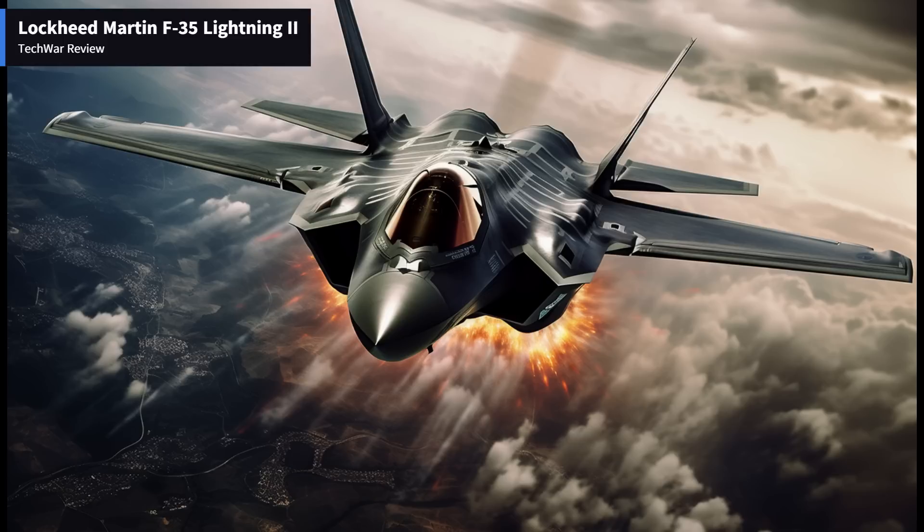In this comprehensive review, we will delve into the various aspects of the F-35, evaluating its performance, features, and its impact on modern warfare.